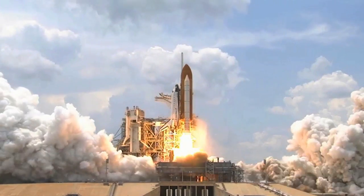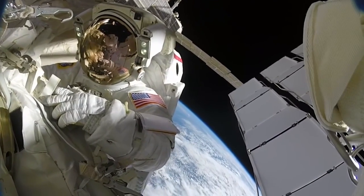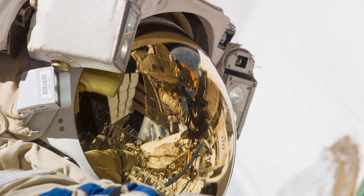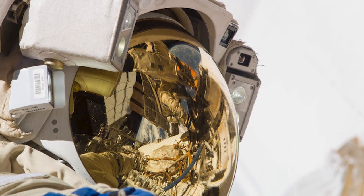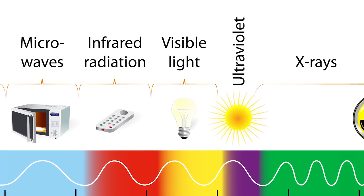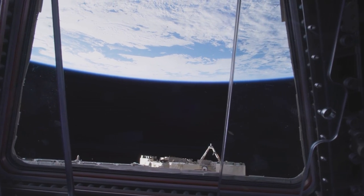Did you know that gold can be used to shield against radiation? NASA has been using the yellow metal in helmet visors since the 1960s. An ultra-thin layer of gold is used to protect astronauts' eyes against infrared radiation. The gold coating in the outer visor allows visible light to pass through but reflects harmful solar rays.